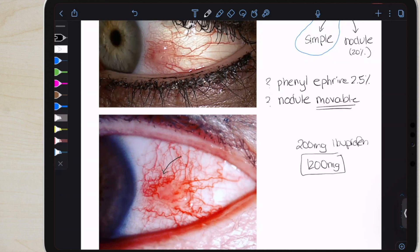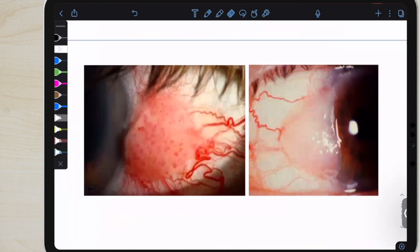Otherwise, what are you worried about? So these are true feeder vessels. The lesion on the right is actually the same condition — it's just more leukoplakic.